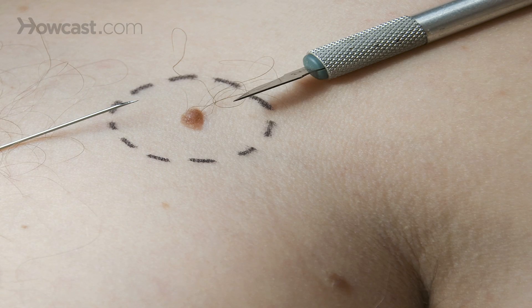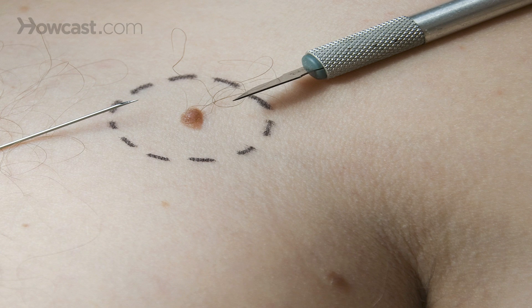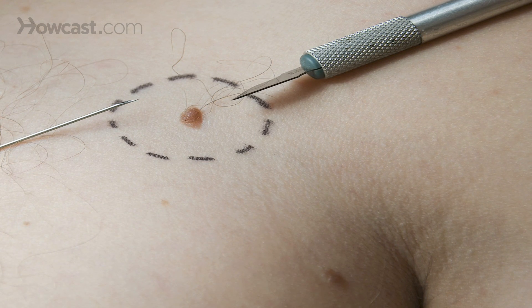The final step is a skin biopsy. A skin biopsy is the only way to tell us 100% definitively whether we have skin cancer or not.